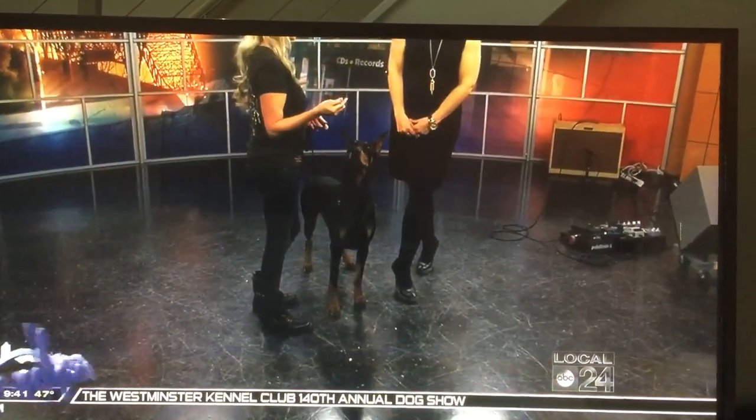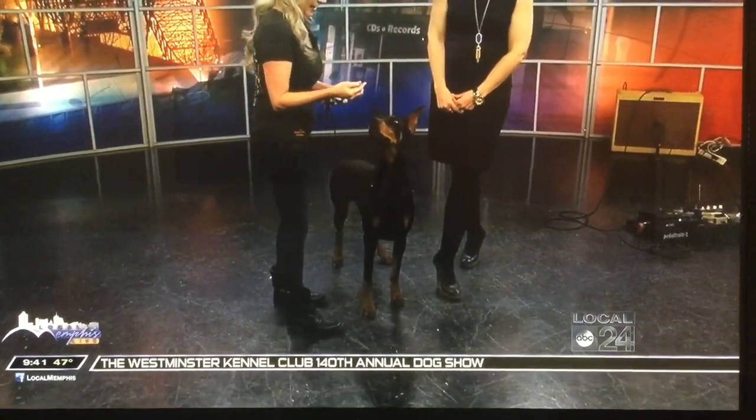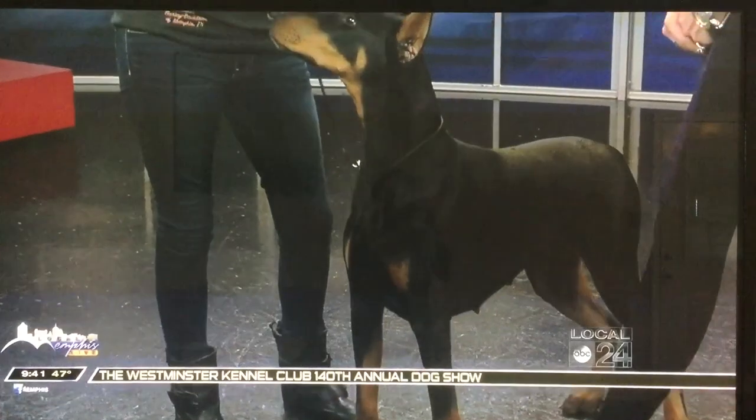Her mother got best of opposite at Westminster in 2013. I've been looking for one for a long time. I've shown and trained Dobermans for 25 years, and shepherds and all the dogs. I was in horses first — I was second in the country in hunter jumpers.